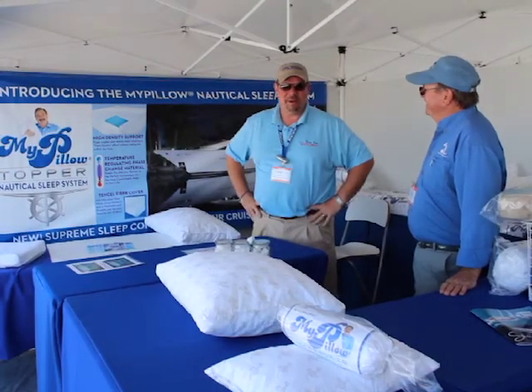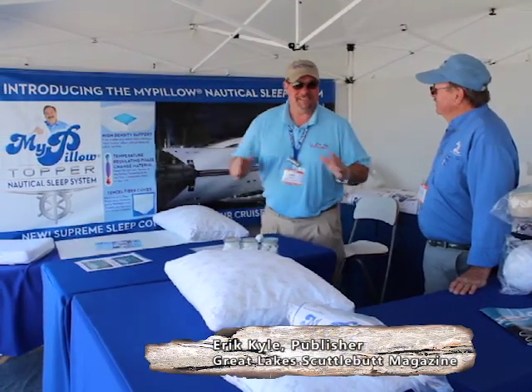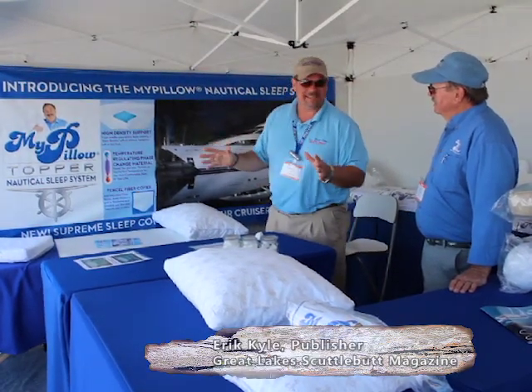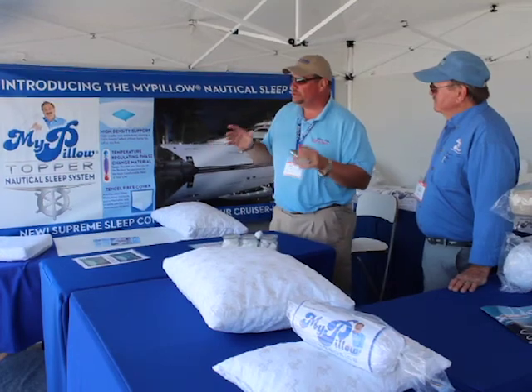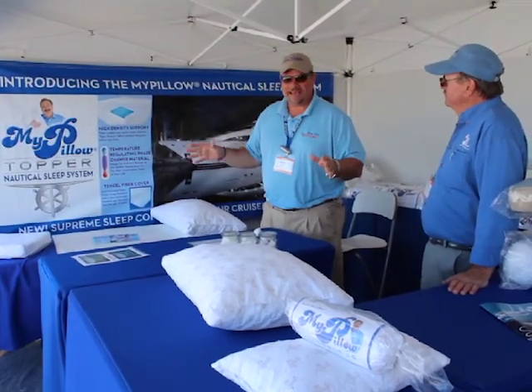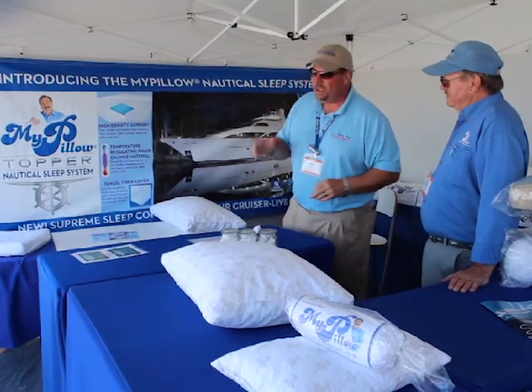Hey guys, Eric Kiley here, publisher of Great Lakes Scuttlebutt Magazine, and I'm excited to be down at the Chicago In-Water Boat Show. This is a fantastic event — it's the In-Water Boat Show at 31st Street Harbor. Beautiful event, great boats, fantastic people, having a wonderful time, happy to be here.